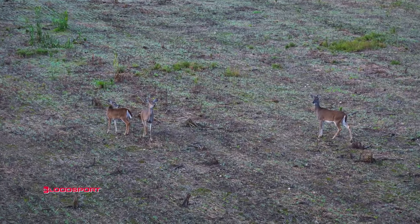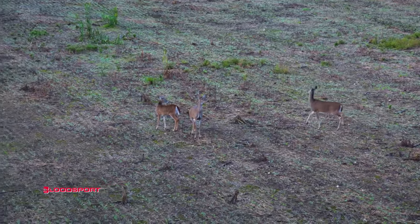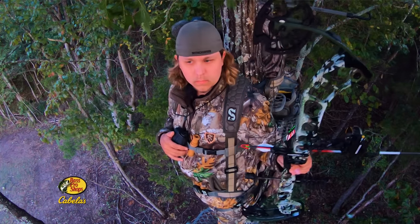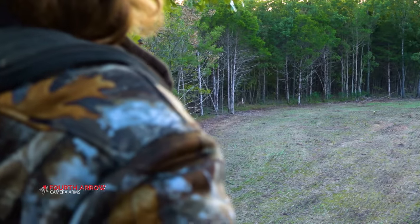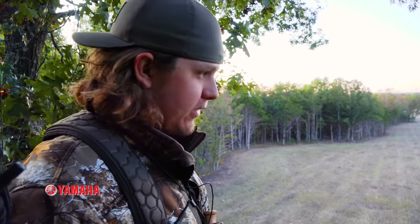As Tyler continued to watch, the deer remained alert, so he opted to pass the shot opportunity. That was a great decision. Shooting at a deer at 30 yards with a bow that's alert can produce bad results. The closest she ever got was 30 yards — I think right here she was at 25. I didn't want to pull back with her like that.